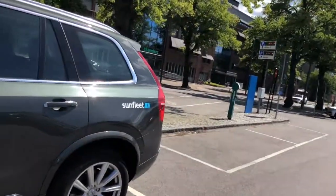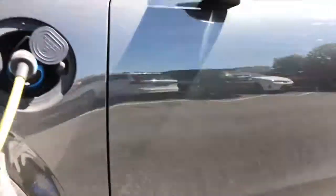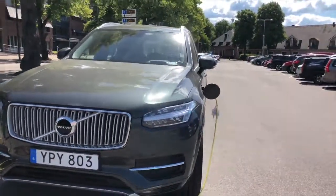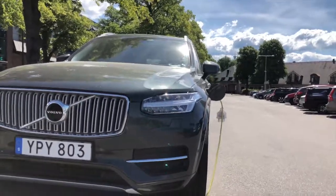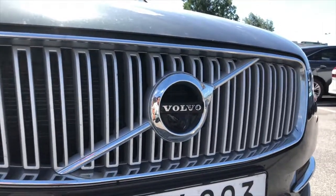We're gonna pick it up in a moment, but first I want to do a little walk-around of this car. Let's start with the Sunfleet logo, of course, since this is a Sunfleet car. We have these nice Inscription side skirts as well as the electric charger for the electric engine, since this is a hybrid. Something that Volvo does very well nowadays is the Thor's headlights, which are signature to the Volvo. It looks like we have a camera on this model, but we will see about that soon.